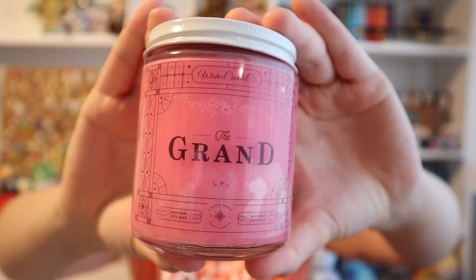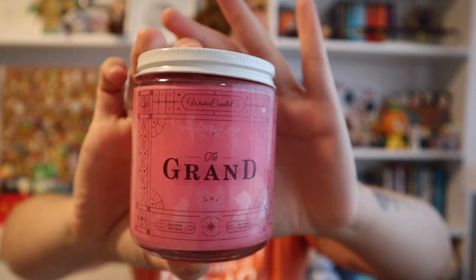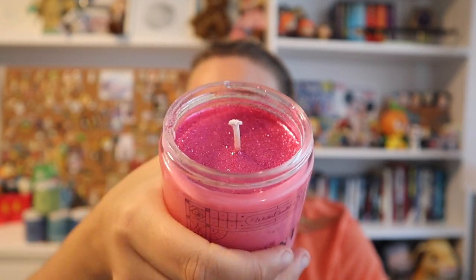This one I technically have smelled before because it has the same scent notes as another one I've had, but I love it so much I wanted to get it again. It's called The Grand, themed after the Grand Floridian. It has a beautiful red-pink color and has green clover and aloe. The description says make your home smell like you're walking through a grand and luxurious atmosphere every day. It's the same scent as the Yacht and Beach candle.